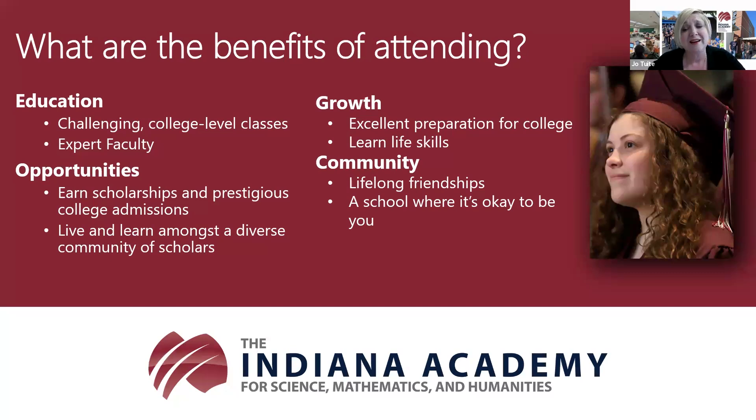The first comment is from Sydney. Sydney says: I originally chose the academy because I wanted something different out of my high school experience and because I wanted to be challenged in school. The academy prepared me for college, especially through the dual credit options. I was able to graduate from college in three years, which dramatically changed the course of my career.